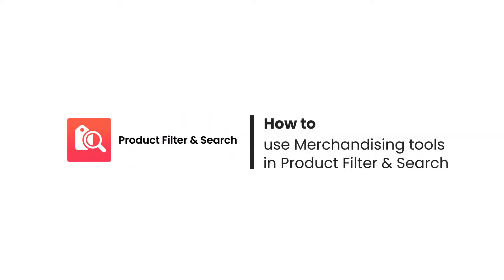Hi everyone, welcome to Boost Product Filter and Search Tutorial video series. In this video, you'll learn how to use our merchandising features: product ranking and rule-based merchandising.